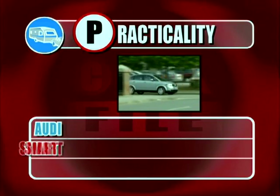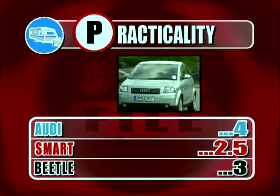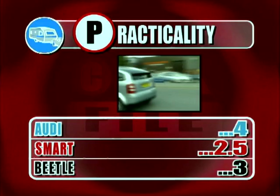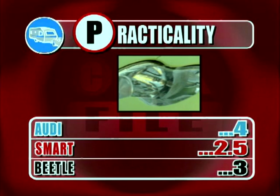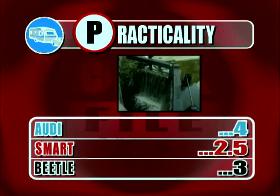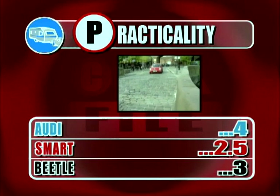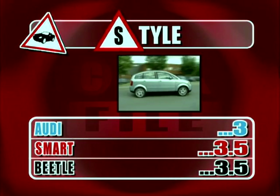Now it's crunch time for the Audi A2, the Smart Cabriolet and the VW Beetle as we look at how they scored in our Car File test. First, practicality — the Audi scores 4 points. It's deceptively roomy and has a surprisingly large amount of luggage space. The Smart gets 2.5 points — although it's the easiest car to negotiate around, it has poor luggage space and can only carry two people. The Beetle gets 3 points, but it's cramped in the back. Onto style — the Audi scores 3 points. It is a clever design, handsome but understated, and next to our other two cars it certainly seems tame.